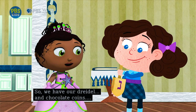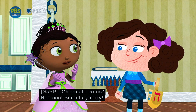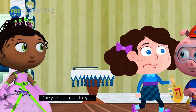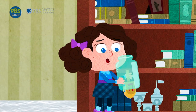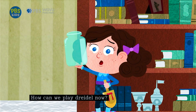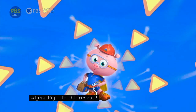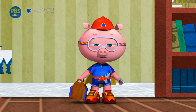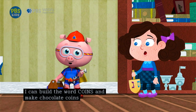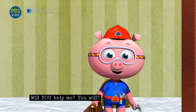So we have our dreidel and chocolate coins. Chocolate coins? Ooh, sounds yummy! Where are they? They're... Hey! Uh-oh! I don't have any chocolate coins. How can we play dreidel now? Alpha Pig to the rescue! With my amazing alphabet power, I can build the word coins and make chocolate coins for the Dreidel Game. Will you help me? You will? Alphabet-tastic!